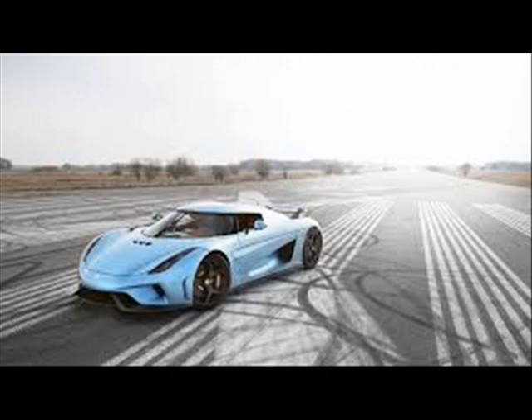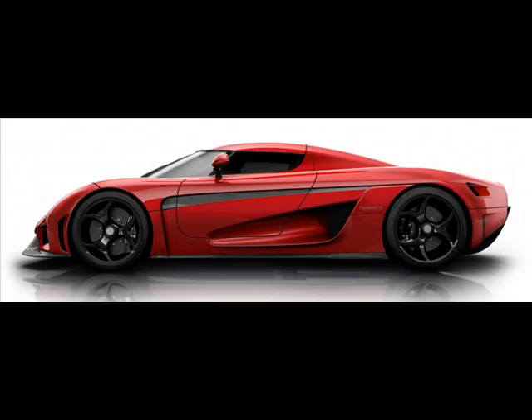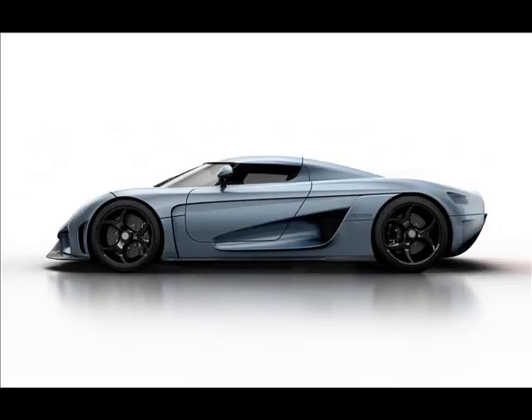According to Koenigsegg, the production spec version you see here receives over 3,000 changes from the concept that debuted at last year's Geneva Motor Show. Obviously, detailing every single one of them will take some time, so we'll focus on the important bits.